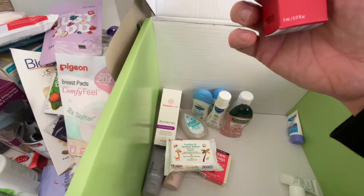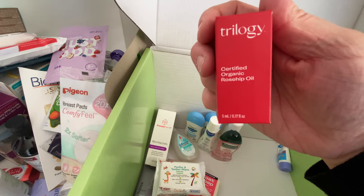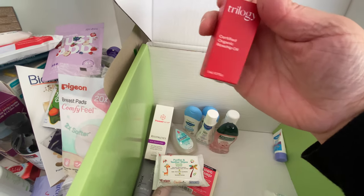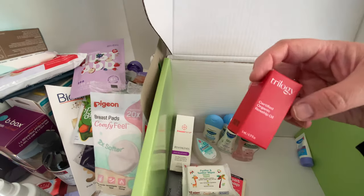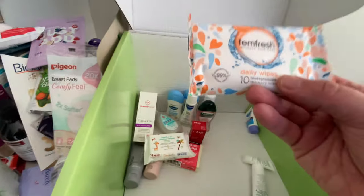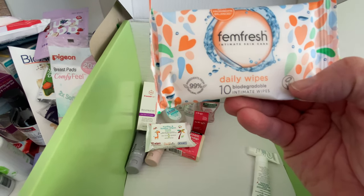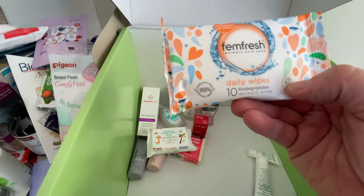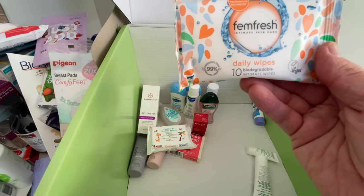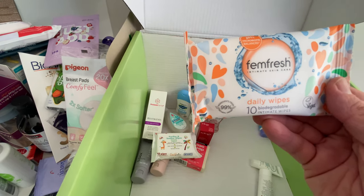Coming to the end now — Trilogy certified organic rosehip oil. I've used that before and it's really nice — a great one for adults to use in their skincare routine at night or during the day depending on your skin type. And then Femme Fresh daily intimate wipes — 10 wipes — which are 99% natural origin, pH and microbiome balanced.